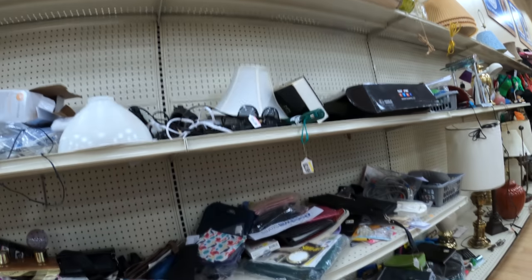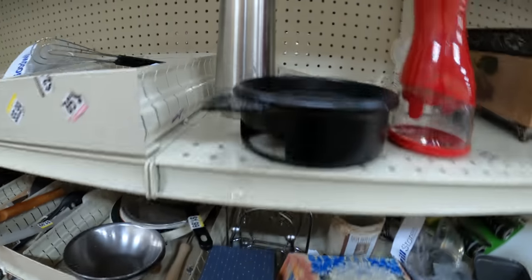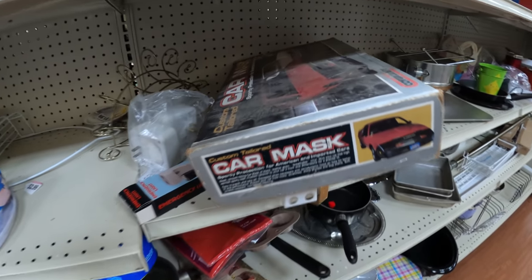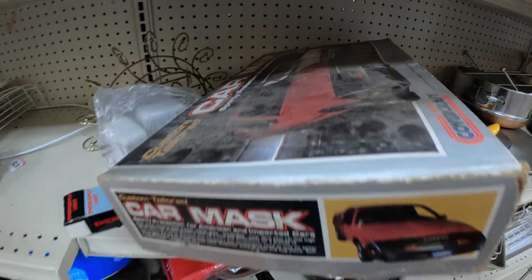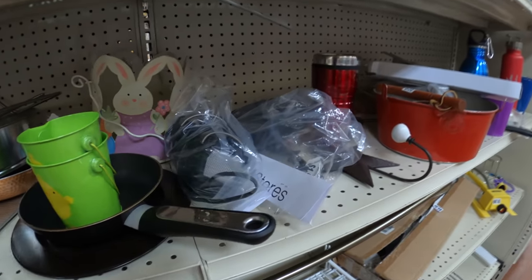Got a globe. There's one of those car mask car covers — some of those can go for hundreds of dollars. So I did end up picking that up; it was only $4.99.